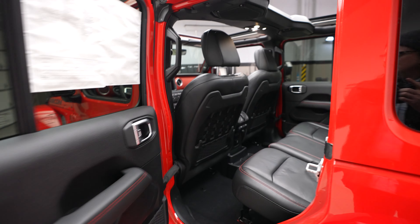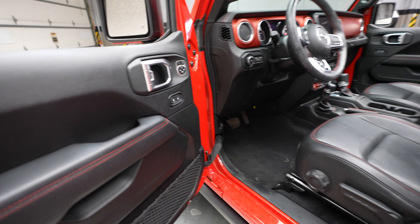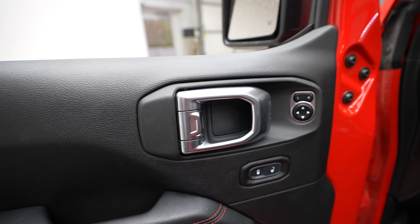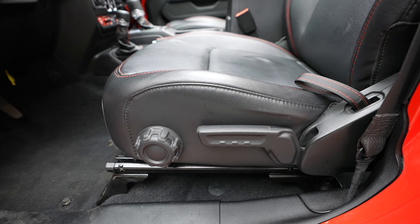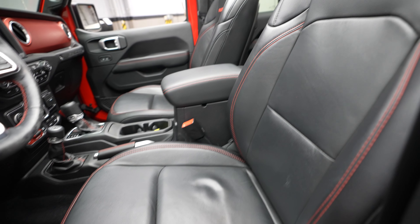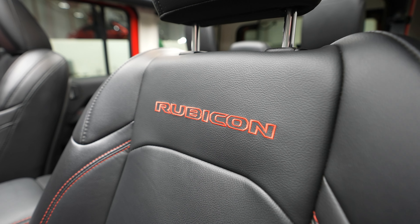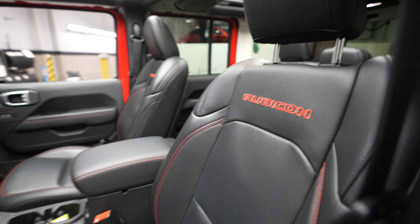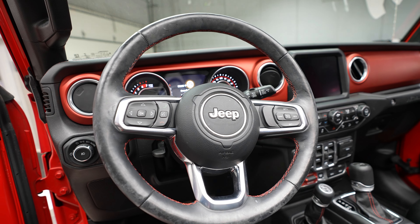Now let's take a look at the driver side. You've got your driver door controls here, driver seat controls, and the driver seat itself. There's Rubicon stitching on both the driver and passenger seats, and here's the steering wheel.